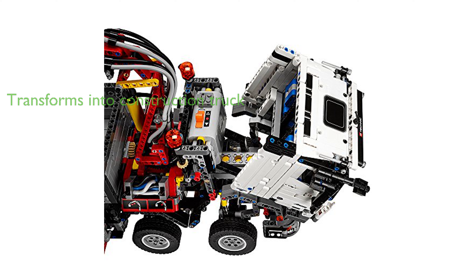This kit also transforms into a Mercedes-Benz articulated construction truck, further adding to its appeal and play value. With an authentic white, gray, and black color scheme, the iconic three-pointed Mercedes-Benz star, and comprising 2,793 elements, this is the largest LEGO Technic model ever produced, providing a challenging and rewarding building experience.